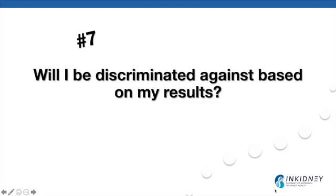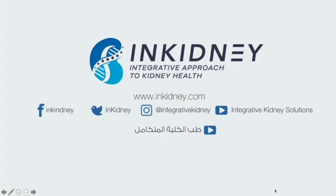Genetics are one factor that plays a significant role in the development of kidney disease, and genome-wide association studies have identified several hundred genes associated with kidney disease. Genetic testing is here to stay and has a crucial role in the management of chronic kidney disease patients. Please press the like button if you enjoyed this video, and follow us on Facebook, Instagram, Twitter, subscribe to our YouTube channel, and visit us at www.inkidney.com.